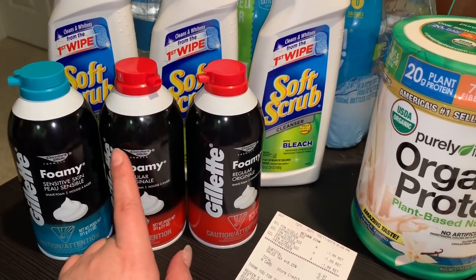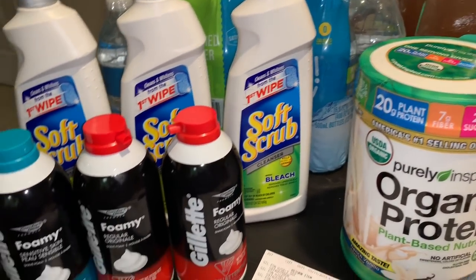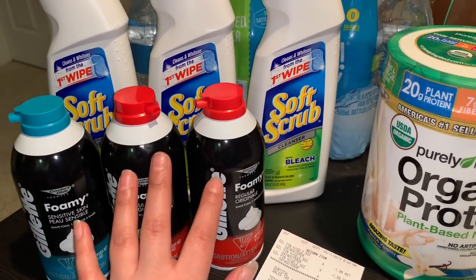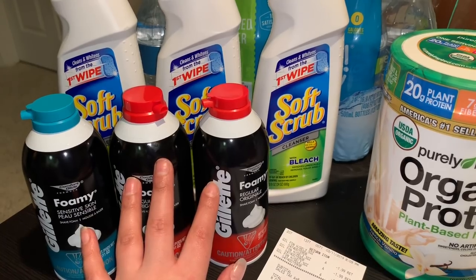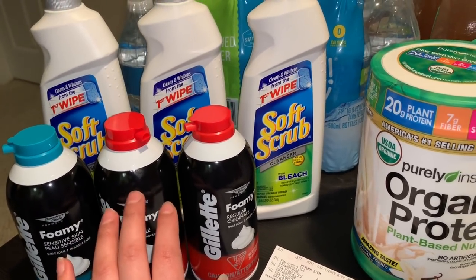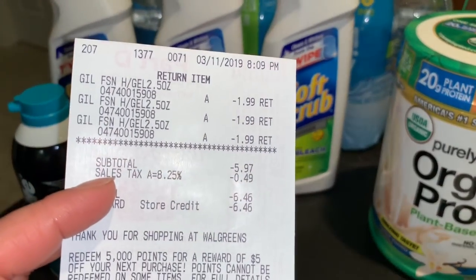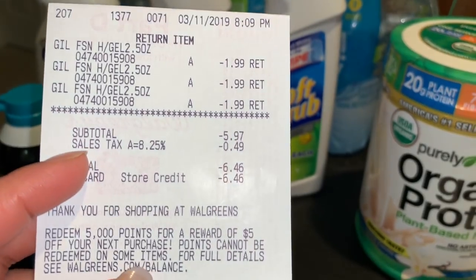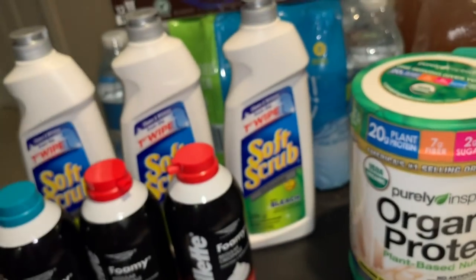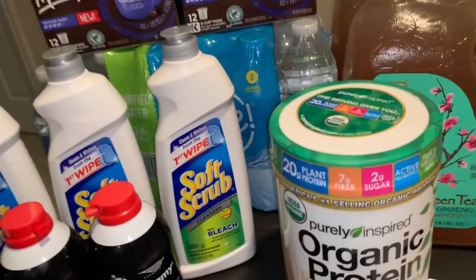We don't have any coupons for these, but if you guys have points you could pay $5 in points and pay the rest in cash — that's 97 cents — and you will get your 5,000 points or your $5 register reward that should be printing. But if it doesn't print, make sure to tell the cashier; they should be able to give you 5,000 points. Total came out to $6.46.